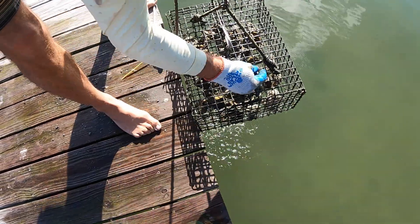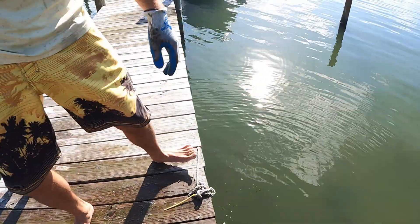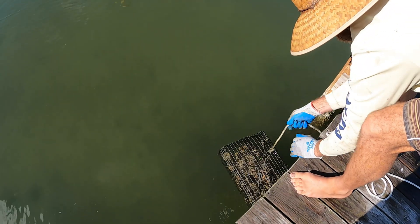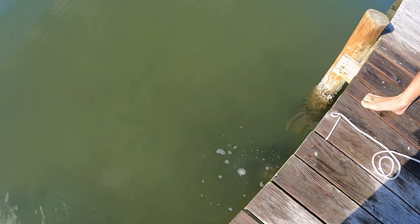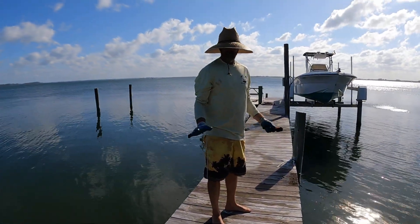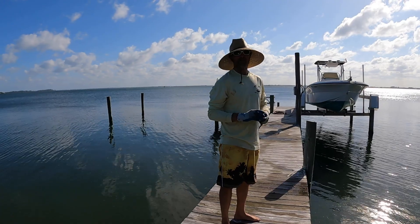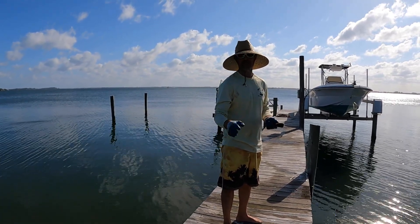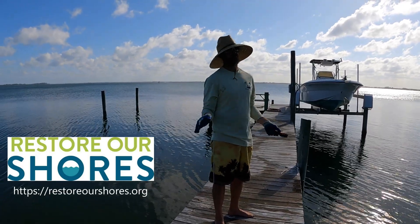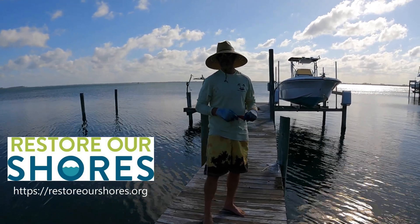Look, there's an oyster right there. Probably by next week these will be big enough they won't fall through the cage anymore. Here's the last one — oh man, it's heavy. That's all of them back in. If you have any questions or comments about our operation or the Restore Our Shores Foundation, just post down below. We do a video every week showing the oysters' progress. We're going to get the clams tomorrow, so we'll have that for next week's update. Until next time, take care, everybody.